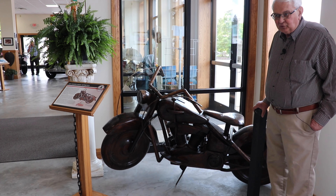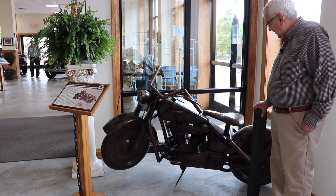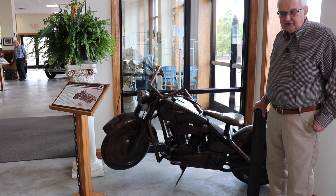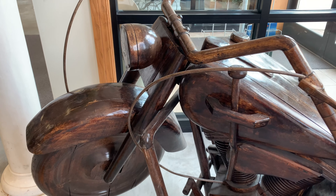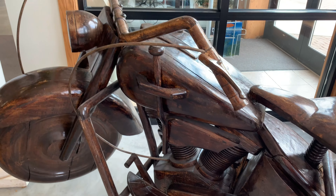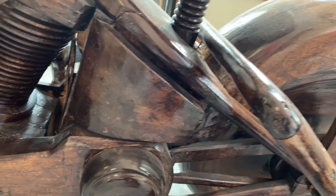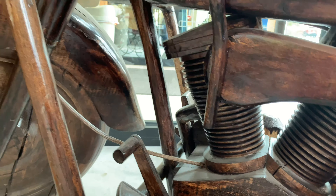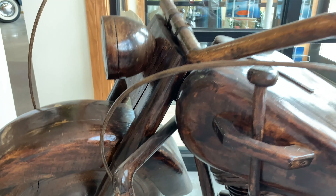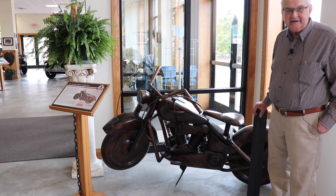This hand-carved wooden motorcycle was made by a local doctor. He injured his hand in an automobile accident and the therapist said he could take hours and hours of therapy, or take up a hobby using his hand. This is what he created, and when he moved to the West Coast he gave it to us. It's quite an interesting piece.